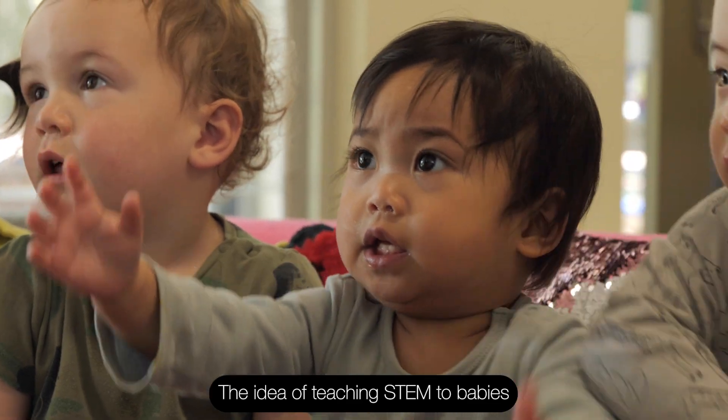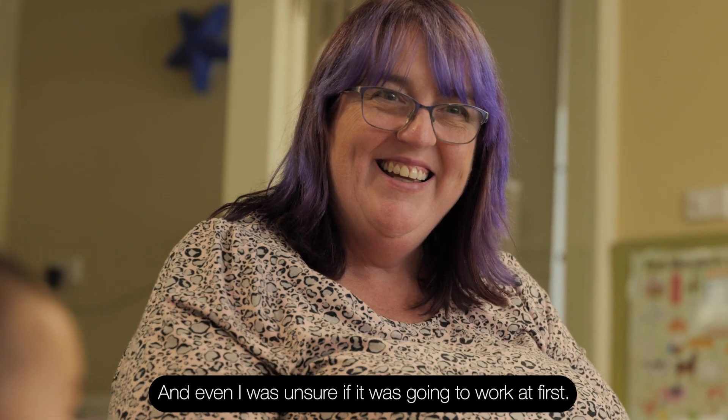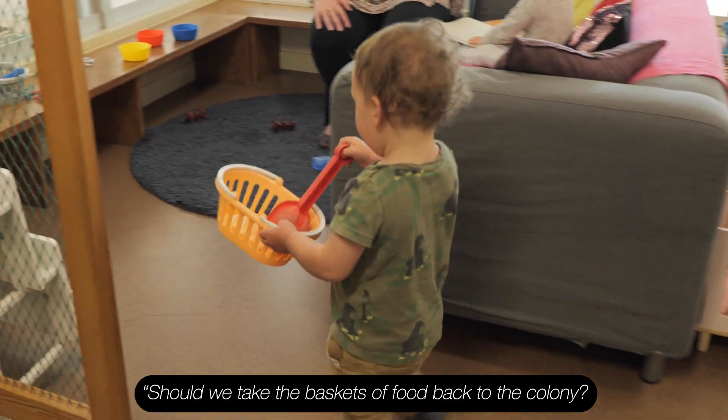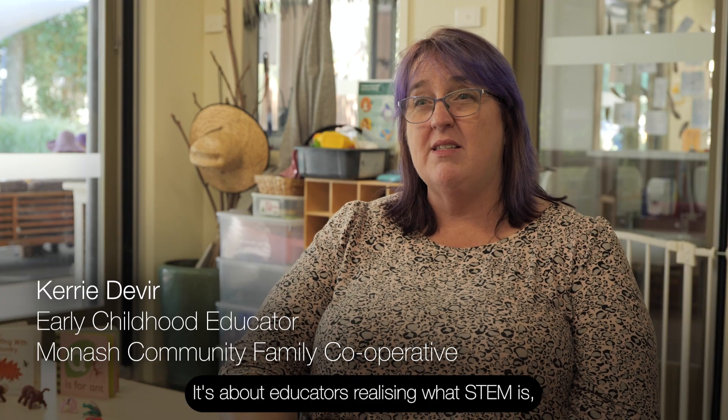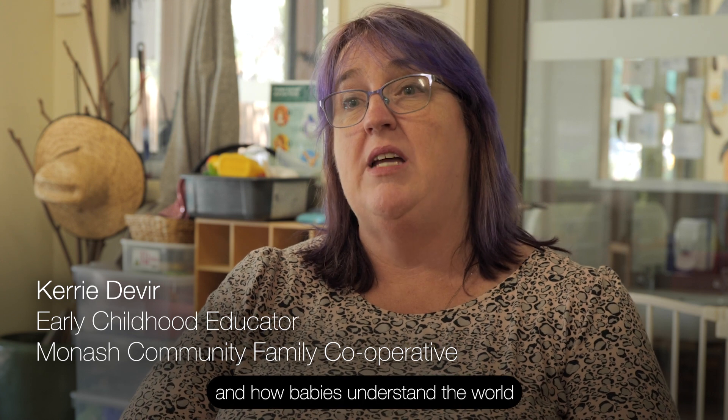The idea of teaching STEM to babies doesn't fit how we currently teach STEM, and even I was unsure if it was going to work at first. Shall we take the baskets of food back to the colony? It's about educators realising what STEM is, then applying our knowledge of how babies learn and how babies understand the world.